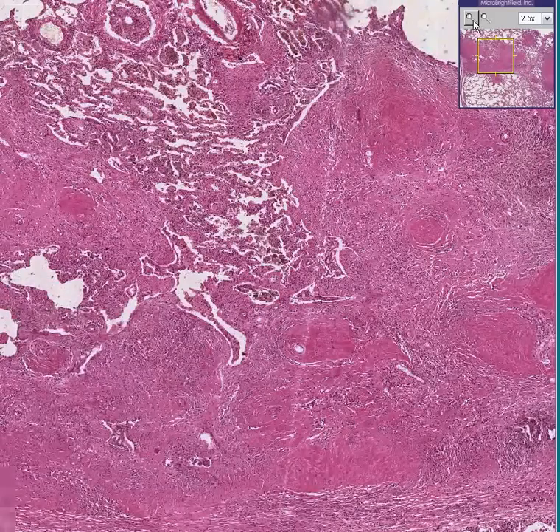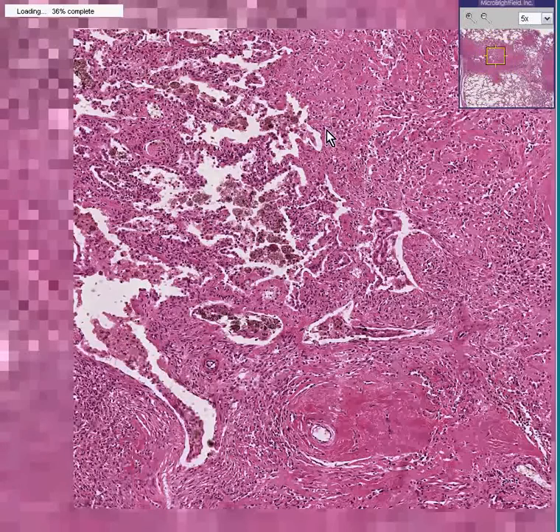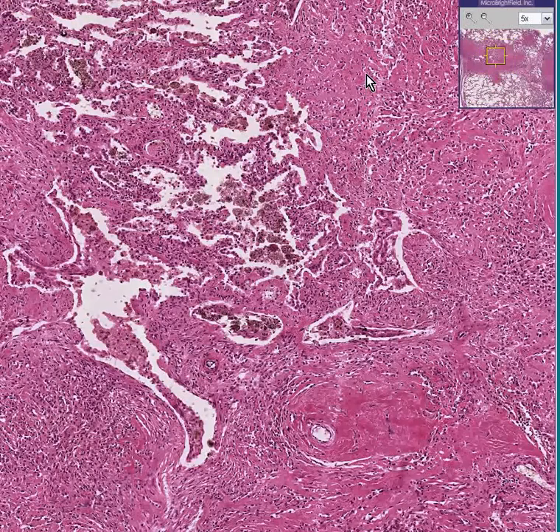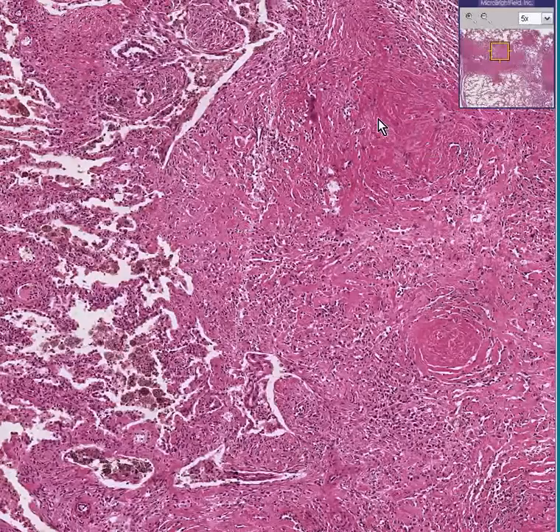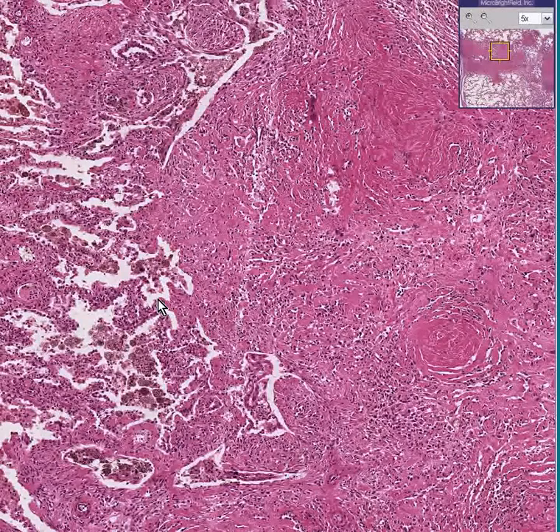they look exactly like the fibrotic or healed granulomas that we saw in the other case of silicosis — that had a lot of dense fibrous connective tissue in the middle, and perhaps congested lung and macrophages and pigmented cells with anthracotic pigment more towards the periphery.